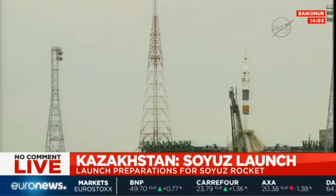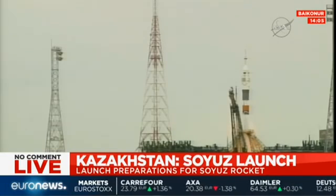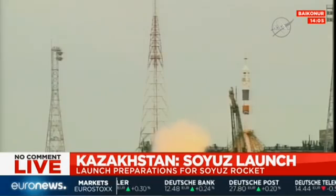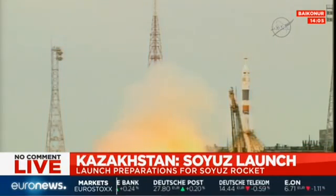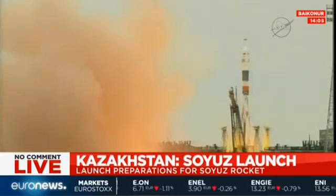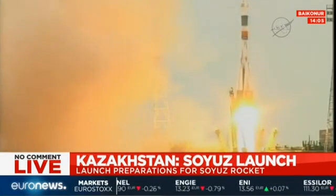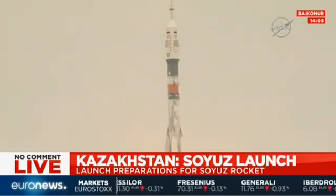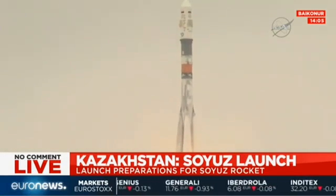Launch command issued for ignition. The second umbilical tower separates and has retracted. You can see the engines firing now, going up to flight speed — and liftoff! Shane Kimbrough, Sergey Ryzhikov, and Andrey Borisenko blasting off from Kazakhstan, making their way towards the International Space Station.